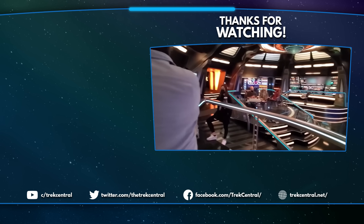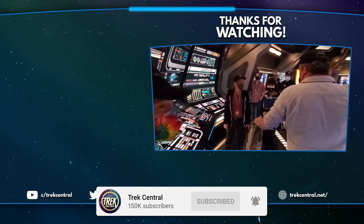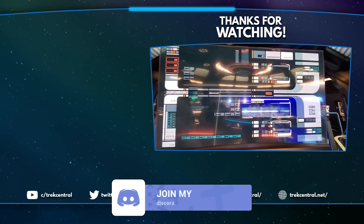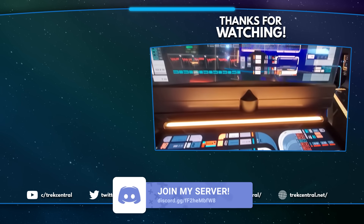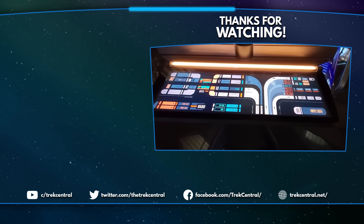If you want to keep up to date on all the latest Star Trek news, lore and more, make sure to hit that subscribe button to never miss a video from the team at Trek Central. You can also follow us on social media or join our community Discord server. For now, I've been Jack — thanks for watching, and we'll see you next time. Live long and prosper, my friends.